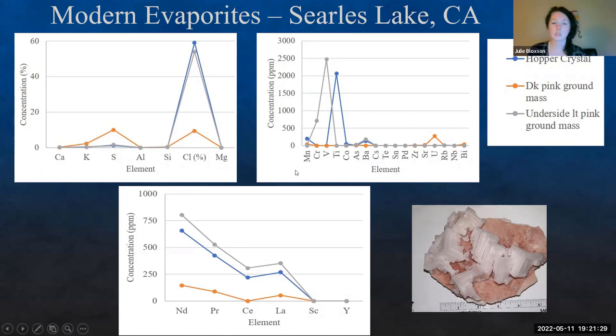Looking at some of the trace elements in the Searles Lake salts, we're finding increased levels of vanadium — upwards of 2,500 ppm. We have a little bit of increased titanium in the hopper crystals themselves. We get a little bit of uranium, which combined with the shrimp is probably causing the pink color in the masses. Looking at rare earth elements, we're finding upwards of about 800 ppm of neodymium. We have increased levels of praseodymium, cerium, and lanthanum. We aren't finding scandium or yttrium. This answers the question: are we finding REEs in modern evaporative systems? The answer is yes.